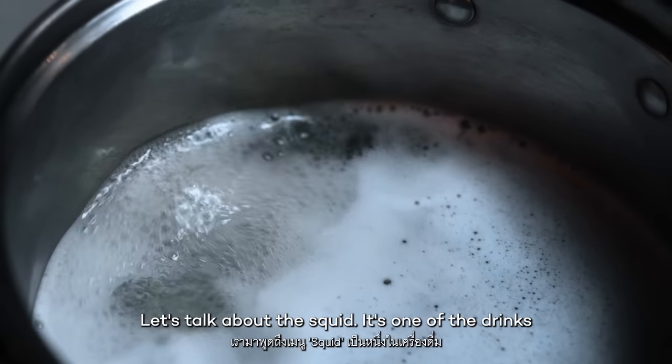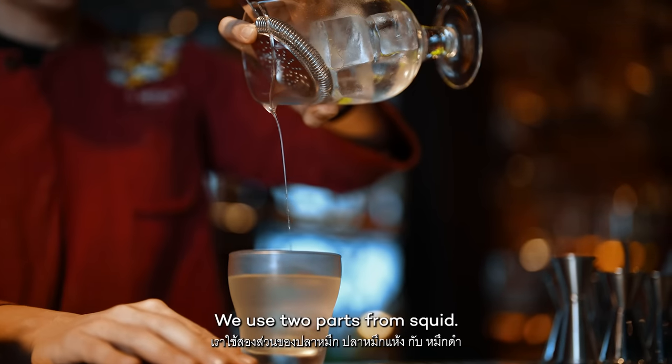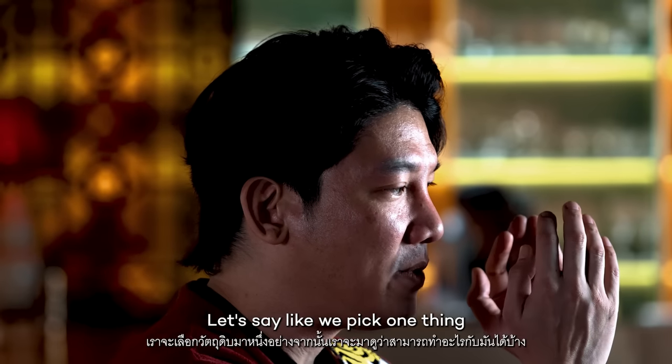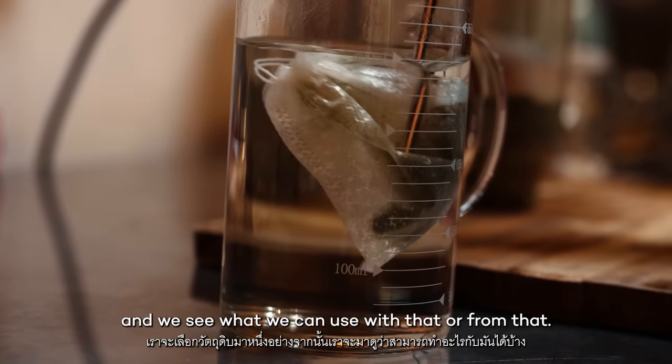Let's talk about squid — it's one of the drinks in our resourceful cocktail menu. We use two parts from squid: dried squid and squid ink. So we pick one thing and see what we can use from that.